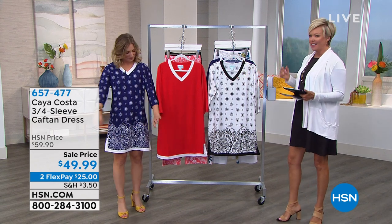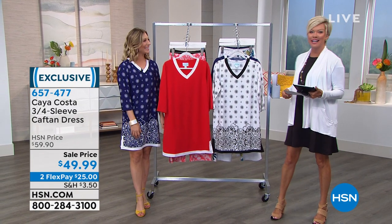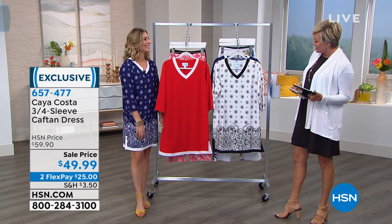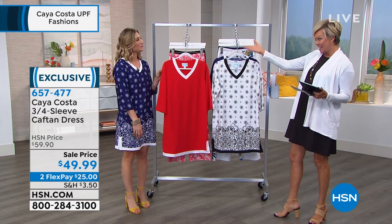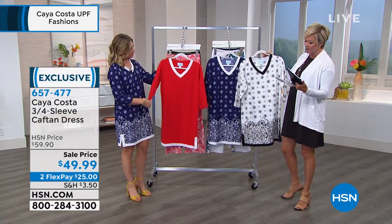It's so awesome to have such stylish clothing knowing that you're going to get protection from the sun's rays. That's what we're here to celebrate with Kaya Costa at HSN today. Megan Harris is our special guest for the brand. We've got the dress you're wearing, which is already very popular. So let's show you the options.